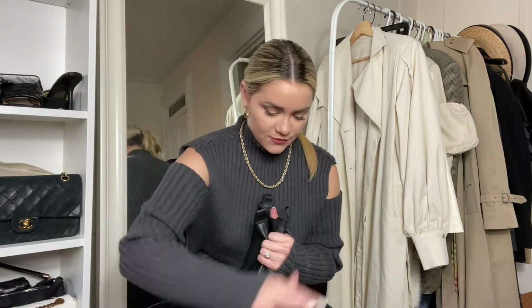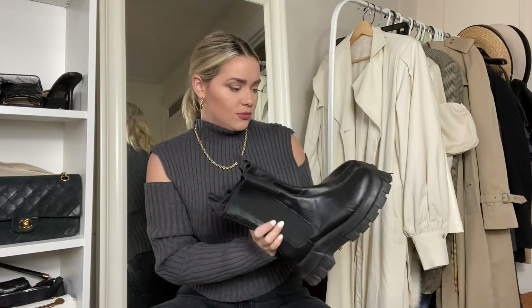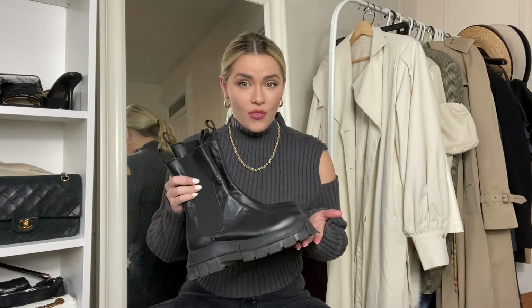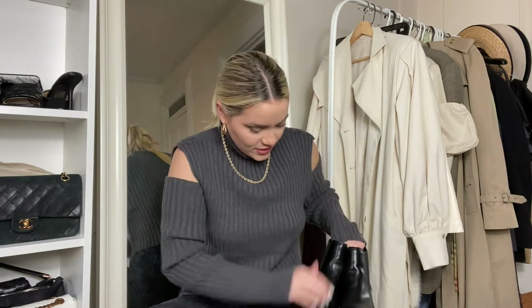Then we have this really chunky boot from ASOS. I've worn them in a lot of my photos — they have a nice little detail. They are a little dirty because I went to the Catskills and wore the heck out of them. They're really comfortable and I think they'll sell out pretty fast, so snag them if you want them. Last time I checked they were selling out really fast. Definitely a boot I'll be wearing a lot.